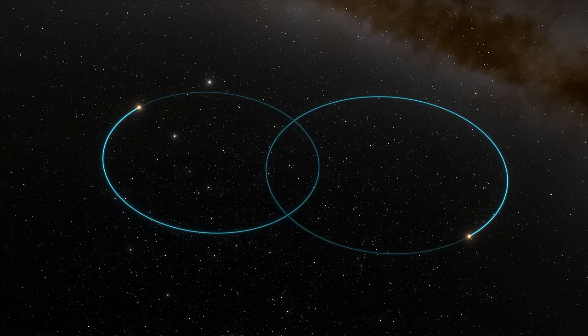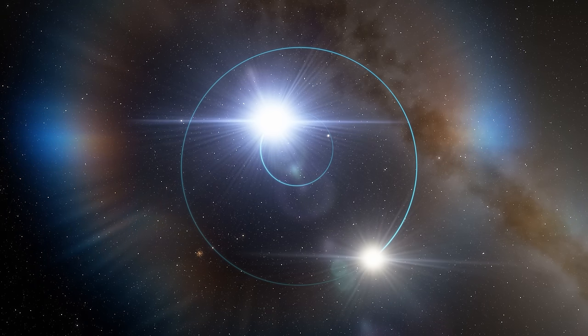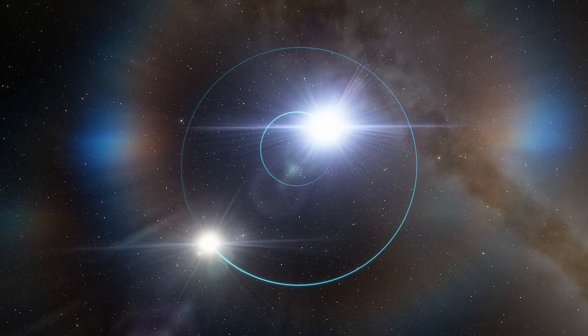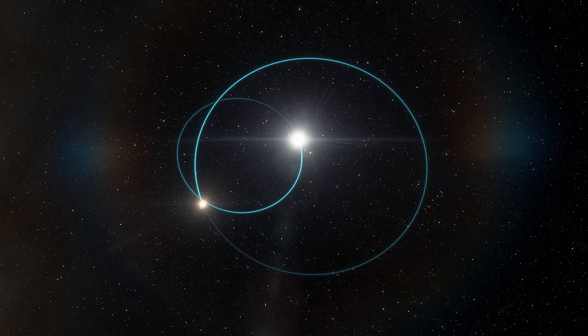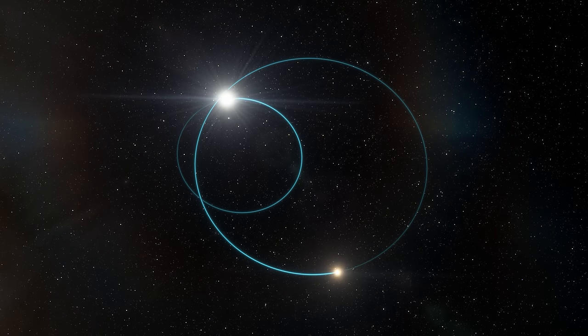If the masses of these two stars are similar, then nearly symmetrical elliptical orbits are often seen, although there can be occasions where they orbit in circles, in a similar fashion to Pluto and Charon. In the case that one object is more massive than the other, then the more massive object's orbit doesn't take it as far out compared to the less massive object.